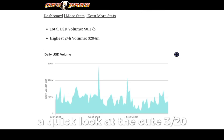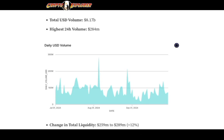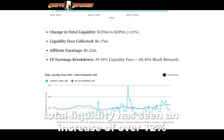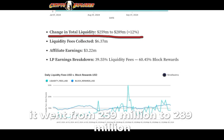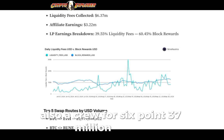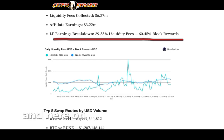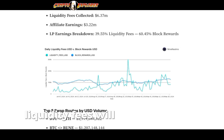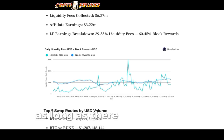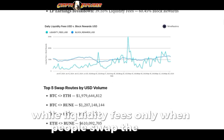A quick look at Q3 2024 metrics: total USD volume was over $8.1 billion, and the highest 24-hour volume stood at $284 million. Total liquidity increased over 12%, going from $259 million to $289 million. Liquidity fees collected accrue to $6.37 million. Block rewards bring more earnings to users versus pure liquidity fees — liquidity fees depend on volume, while block rewards remain very stable over time, as long as there is on-chain activity.